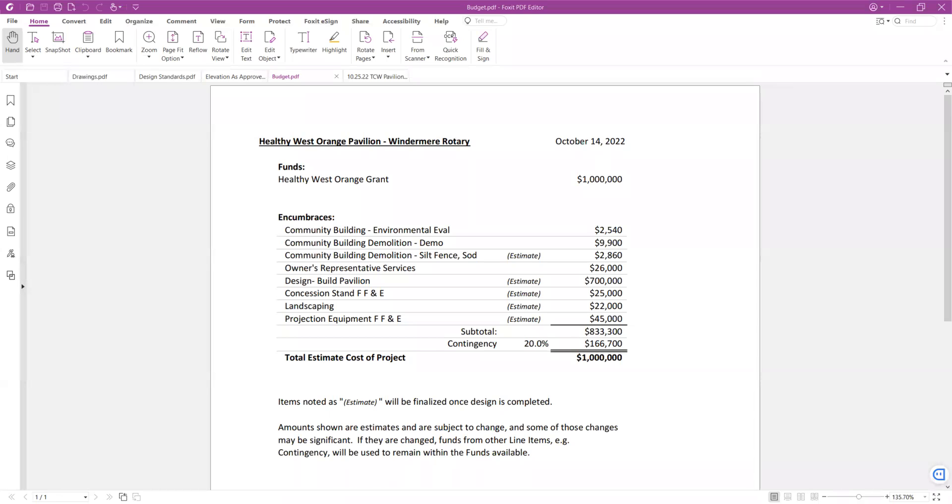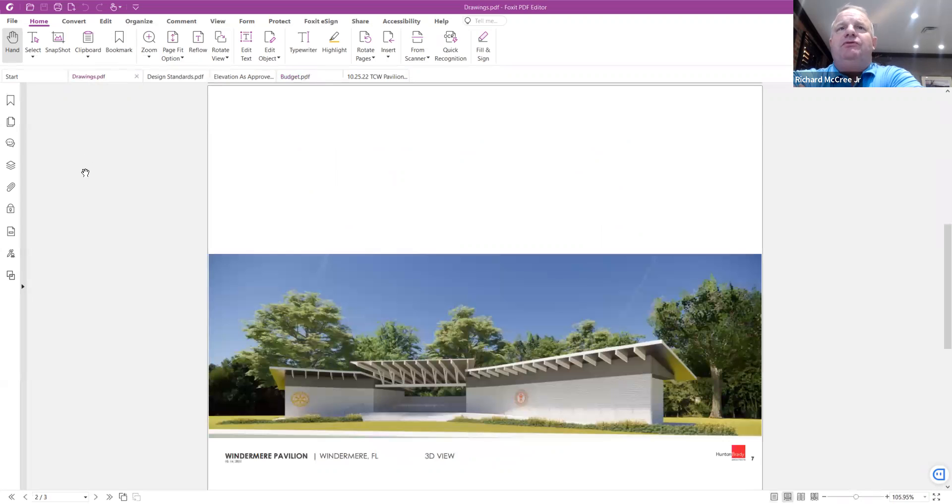Schedule — Richard, do you want to talk about schedule a little bit? Yeah, I'd be happy to. So schedule-wise, if we were to get approval from the town and continue moving forward, Hunt and Brady will take probably a month to two months to complete the design, then we would go into permitting. Permitting would take approximately two months, and then construction — we figured approximately four months. So an eight to ten month schedule overall is what we projected.